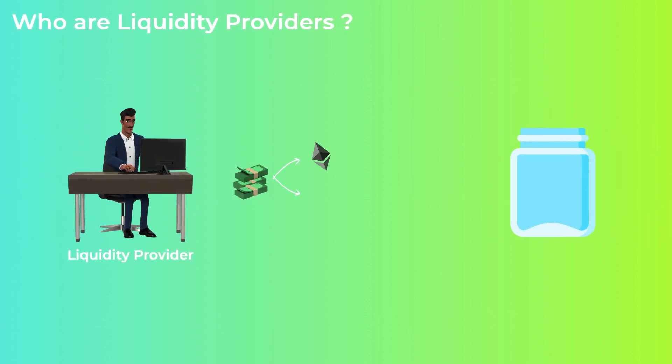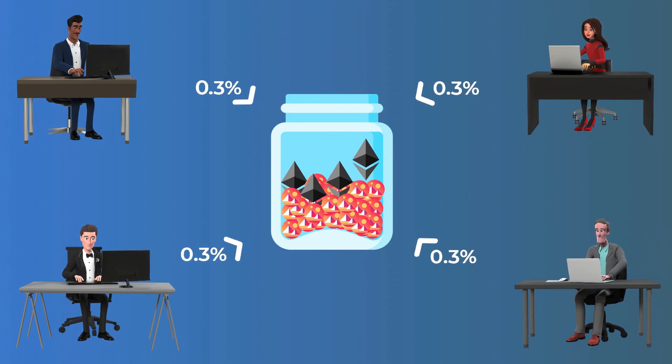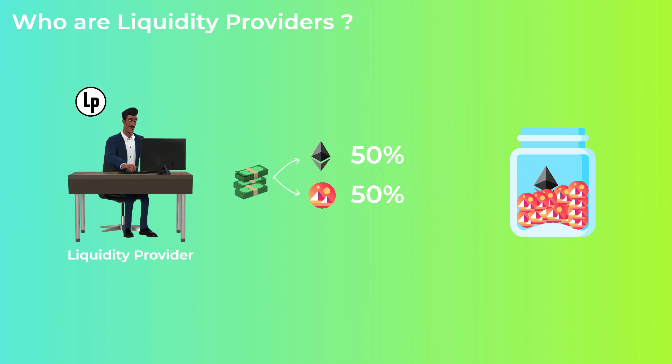Liquidity providers are the people who deposit their money in a liquidity pool in a 50-50 ratio. But why do people do this? All transactions facilitated by liquidity pools have a fee of 0.3%, and these fees go to liquidity providers. This transaction fee adds up over time as traders execute trades every day. When liquidity providers deposit their money into a pool, they receive special tokens called liquidity provider tokens, or LP tokens, which are split among liquidity providers according to their shares in the pool. The transaction fees accumulated are then divided among LP token holders.